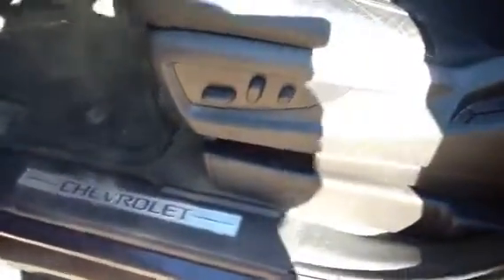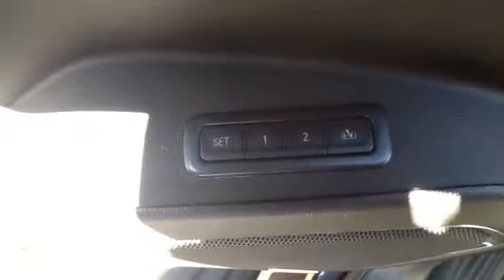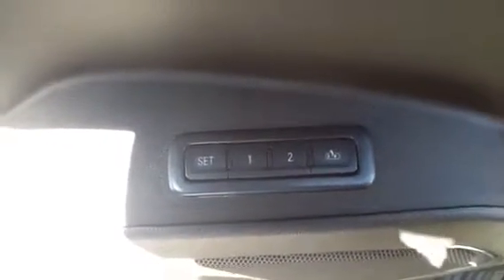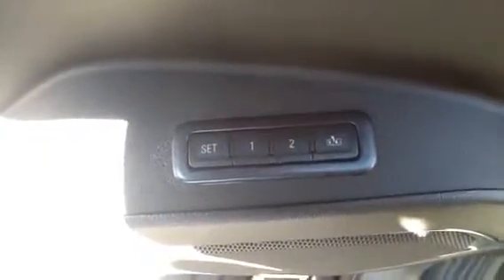It has the running boards already installed, so it will make it a lot easier for you and the kids to get in and out of the vehicle. That driver's side power seat gives you maximum comfort by allowing you to adjust your seat position six different ways. Right here is the memory seat so that when you get in the car or you swap drivers, you can have your seating position preset so that all you have to do is hit your button and get back to your seating position.